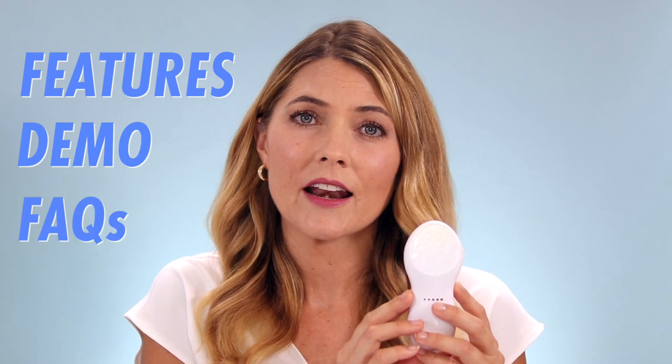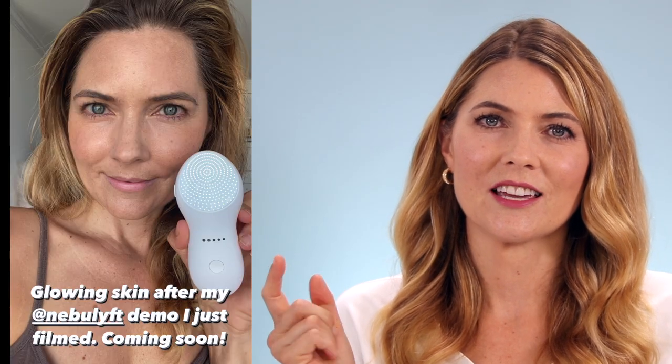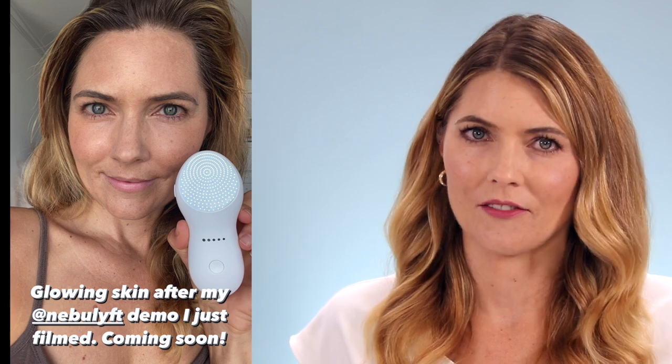In this video I'm going to talk to you about the features of this device. I have a demo and hopefully I'll be able to answer a lot of the questions I've been getting on social media. This morning I filmed the demo portion and I hadn't used the device in a few days, and by using it this morning I remembered how much I love this device. I felt like my skin was more glowy, more youthful and vibrant.